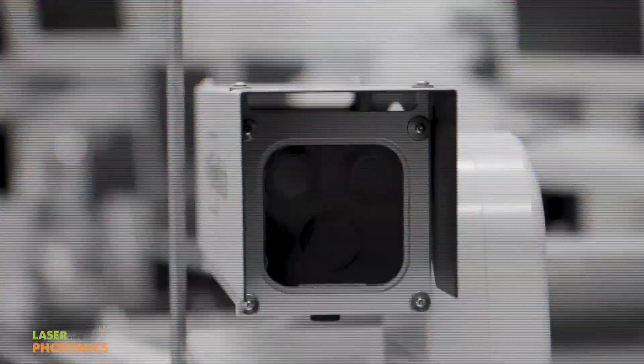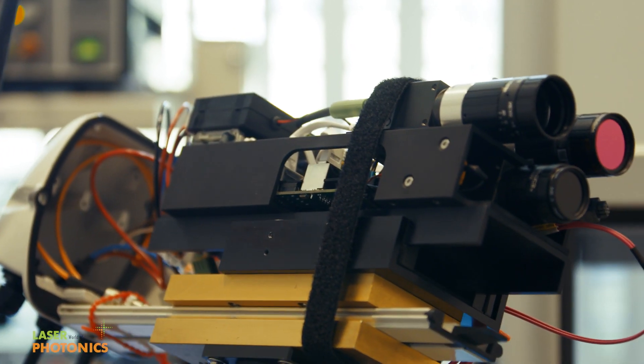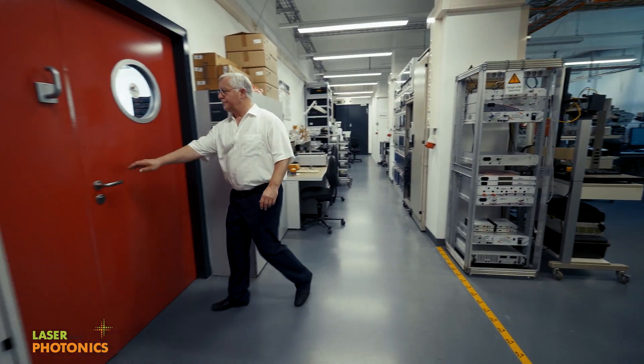It looks like a simple surveillance camera, but it's actually a laser-based high-tech system to detect forest fires at an early stage. State-of-the-art photonics contributing to environmental protection — that's what the Berlin-based company IQ Wireless is working on.